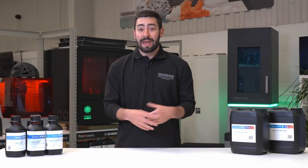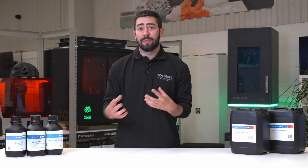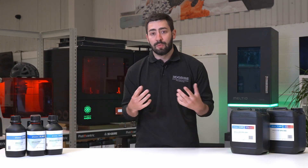So there you have the photopolymer line from BASF. If you want to know more about how these materials can help enhance your applications or work with some of the technology that you already have in house, reach out to the team at 3dgbire.com and we'll be more than happy to help you understand what those applications are.